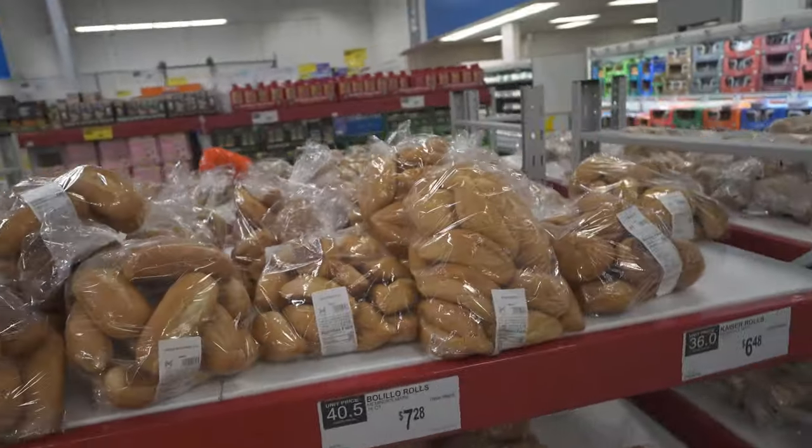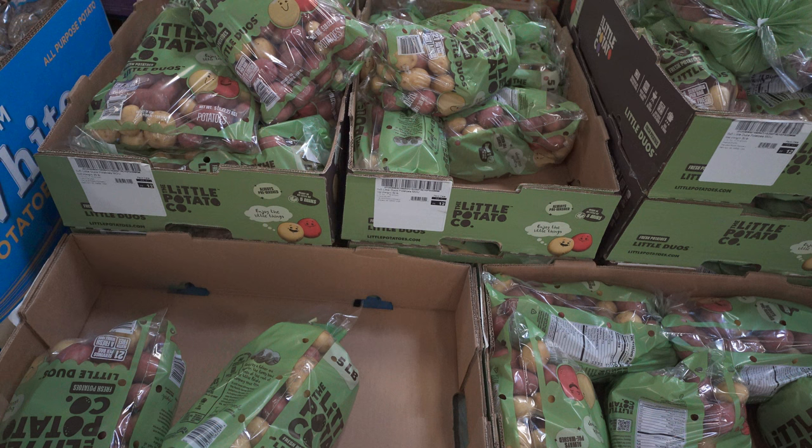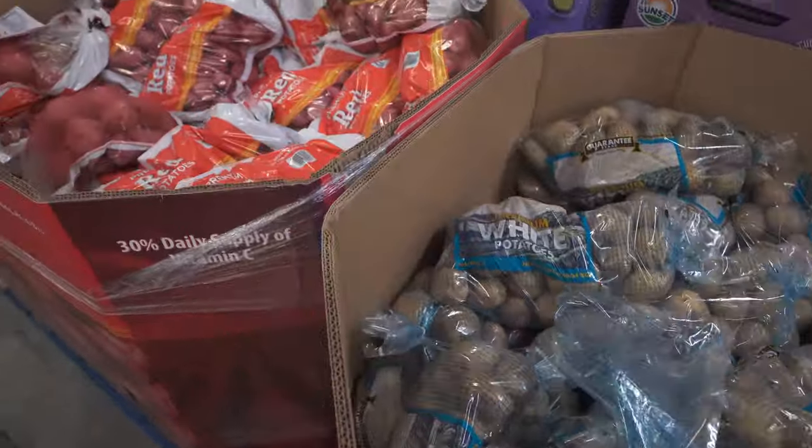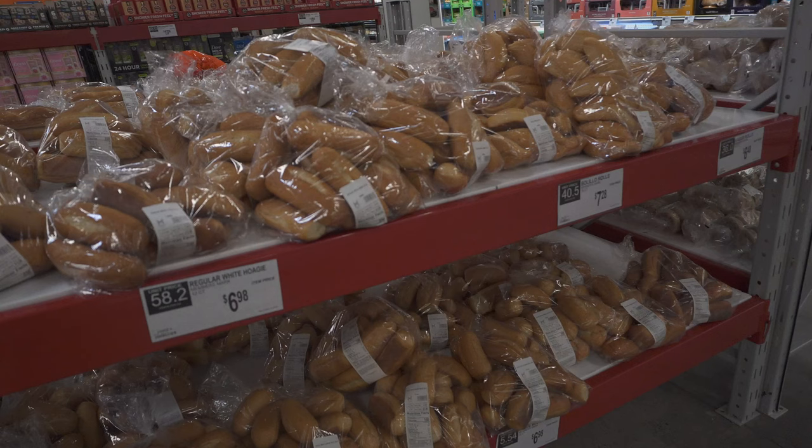Before I talk about bread, I want to talk about potatoes — an excellent source of complex carbs, full of minerals, B6, and potassium, which is essential for muscle function and maintaining electrolyte balance. When it comes to bread, I always recommend bakery bread because it typically has higher quality ingredients and fewer preservatives compared to mass-produced supermarket options.